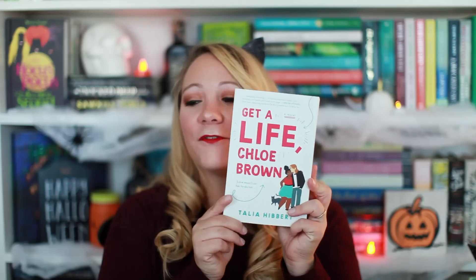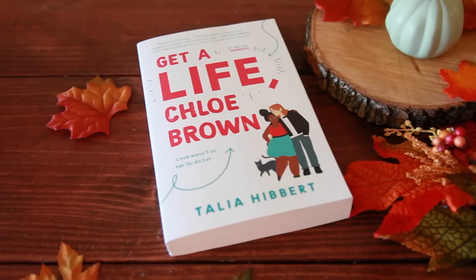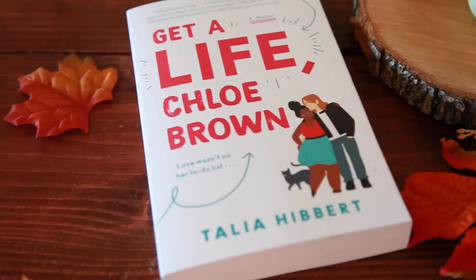From Avon Books I have Get a Life, Chloe Brown by Talia Hibbert. The cover is so adorable and the book sounds amazing. You follow Chloe, a chronically ill computer geek who, after almost dying, comes up with seven directives to get a life — moving out, enjoying a drunken night out, riding a motorcycle, going camping, and doing something bad. She enlists a handyman named Red in her mission to rebel and learns things about him that no spy session could teach her. I haven't read many books featuring chronic illness so I'm excited for that representation. I've heard amazing things.